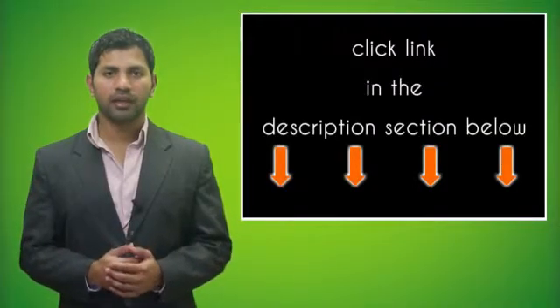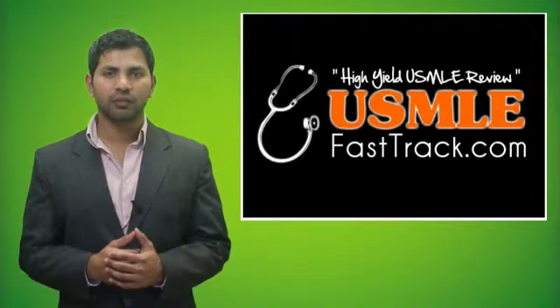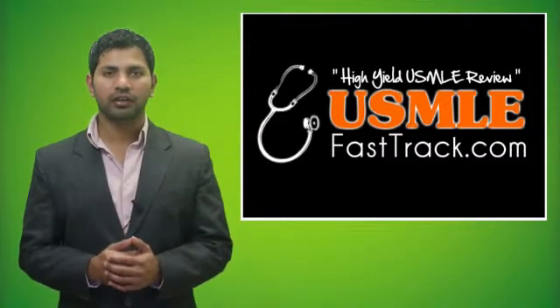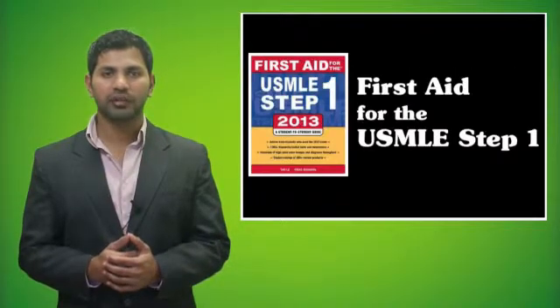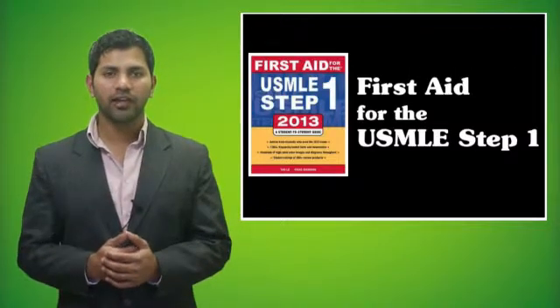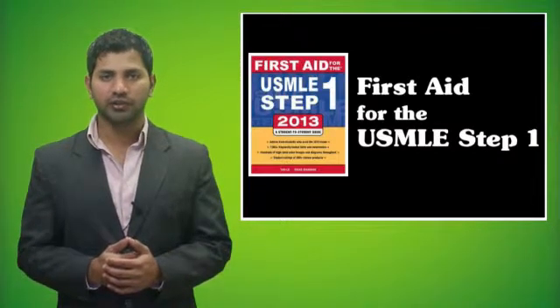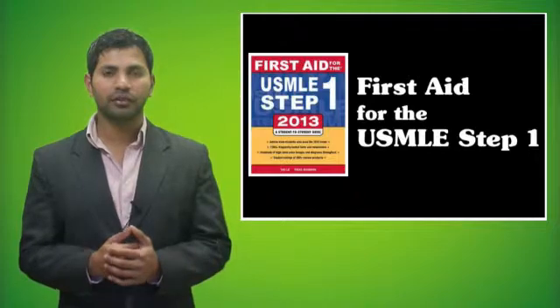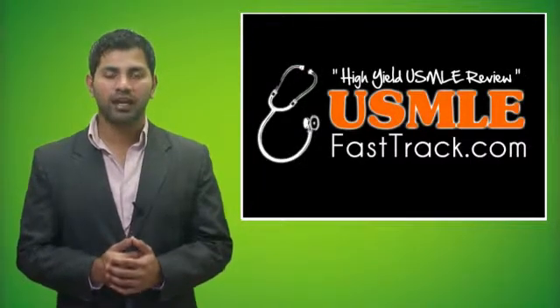For more information on this topic, click on the link in the description section below. For a full USMLE Step 1 review, be sure to check us out at USMLEFastTrack.com, where we help you review the entire First Aid for the USMLE Step 1 with high-quality videos and hundreds of detailed pictures for a better understanding of the material. To learn from the best USMLE review book, be sure to check us out at USMLEFastTrack.com.